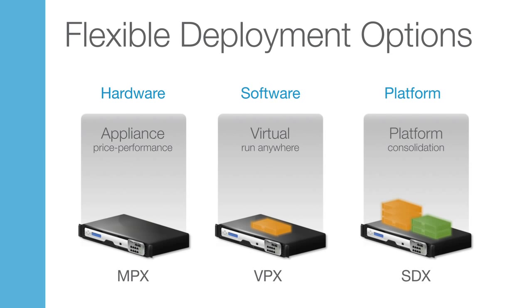For network consolidation, Citrix offers our multi-tenant Netscaler SDX platform that can seamlessly consolidate up to 40 Netscaler instances with no loss of security or performance.